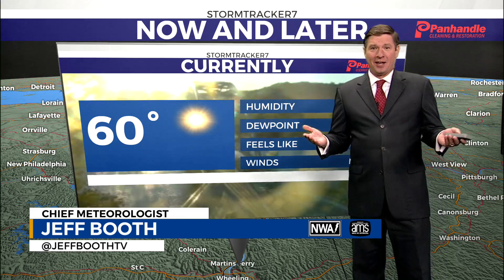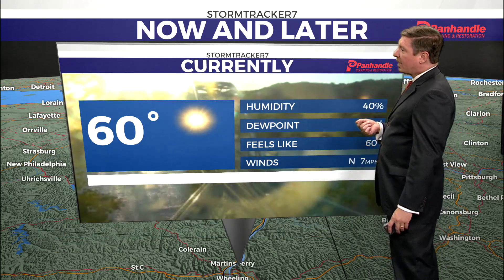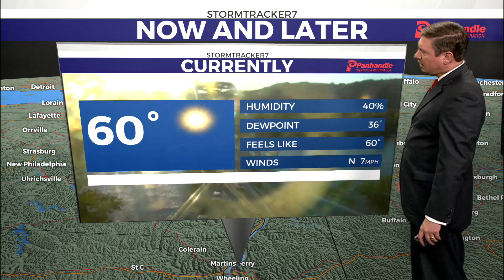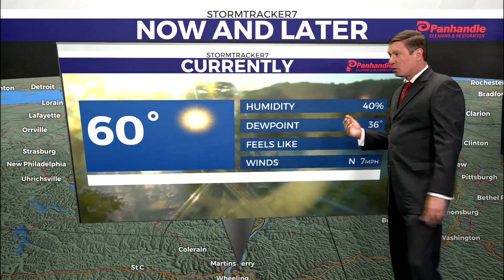We had another really nice day out there. It was a little chilly, a little cooler than it has been the past couple of days. The temperatures weren't quite as warm. We also had a little bit more of a breeze, and that wind coming out of the north drags in some of that cooler air.